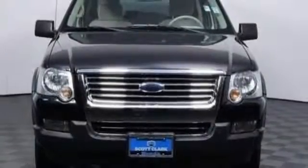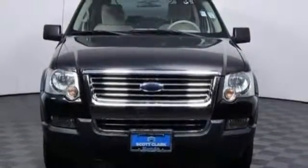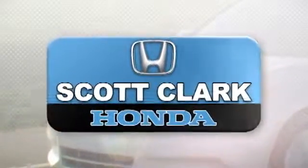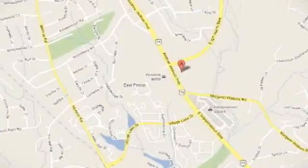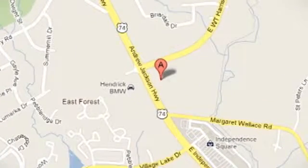Best drive this best-selling Explorer today. Stop in and experience the difference at Scott Clark Honda Charlotte. We are conveniently located at 7001 East Independence Boulevard in Charlotte, North Carolina.